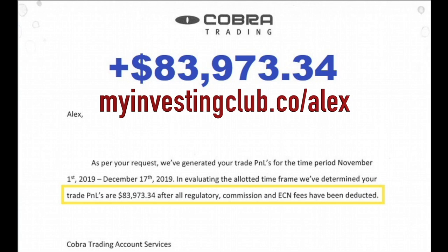Alex recently put together a free mentorship course with his mentor Bao explaining exactly how he did this. The link is available at myinvestingclub.co/Alex. There's limited seating every single week, so be sure to reserve your spot.